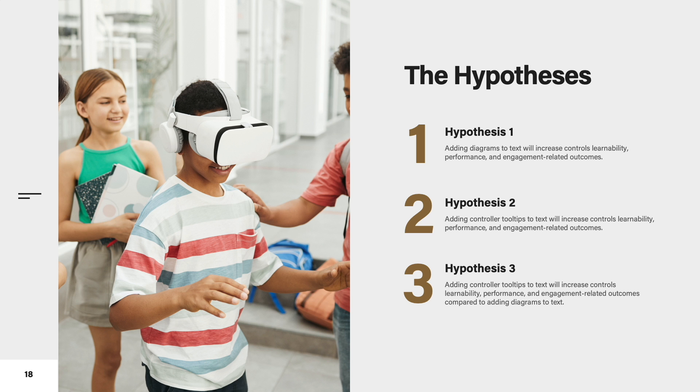Finally, the third hypothesis was that adding controller tooltips to text will increase controls learnability, performance, and engagement-related outcomes compared to adding just diagrams to text.